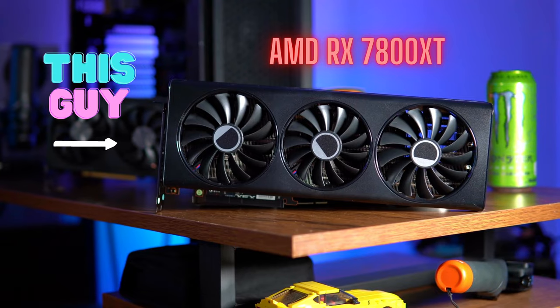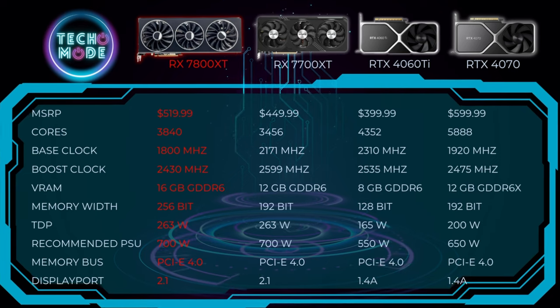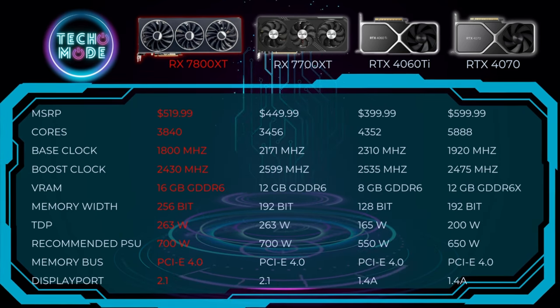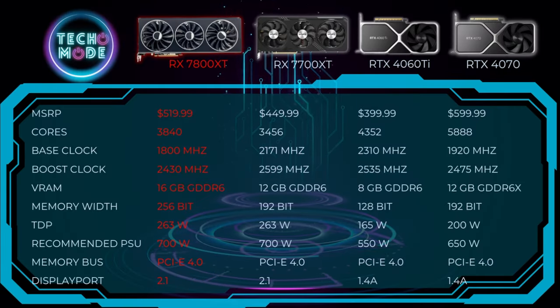Looking at the 7800 XT — this particular one is the XFX version. In my opinion, I think this is the best 1440p card you can get around $500. It has 16 gigs of VRAM, outperforms the 4060 Ti and the 4070, all while being around $100 cheaper than the 4070. By no means is this a budget-friendly card — it's kind of entry-level to the high-end, but it's the best GPU you can get for around $500.